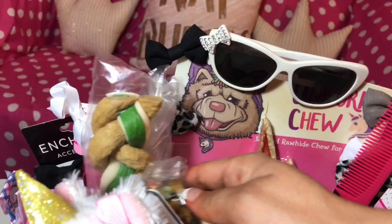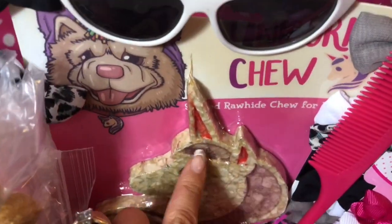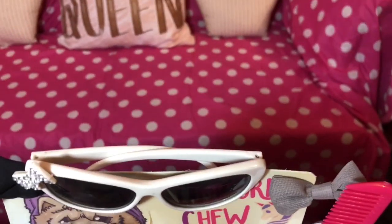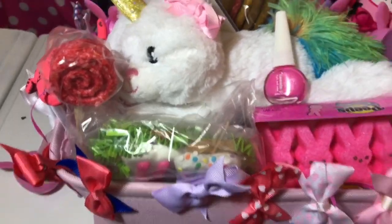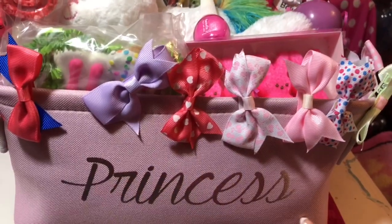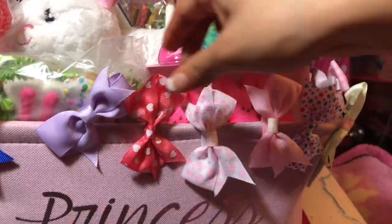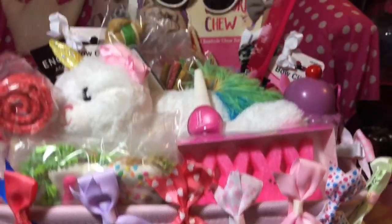And I got this — this one is a unicorn. Este es un unicornio que se me hizo muy bonito, y es también para perros. Y eso es lo que tiene Michita en su canasta. Ya no se va a mirar tan bonita, pero es lo que ella tiene en su canasta. That's what she has in her little basket.